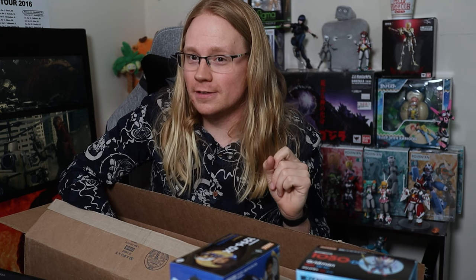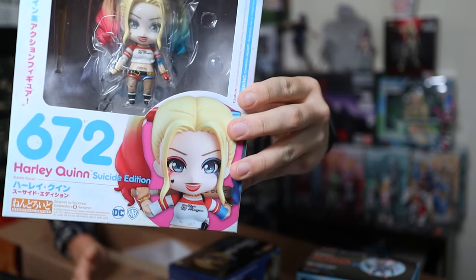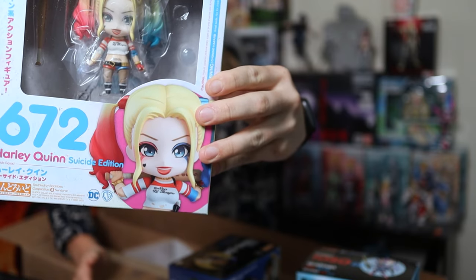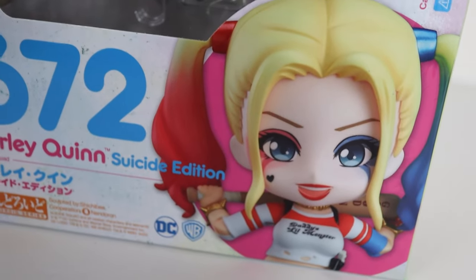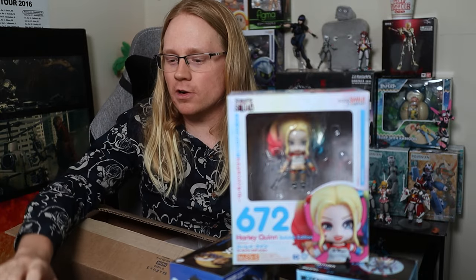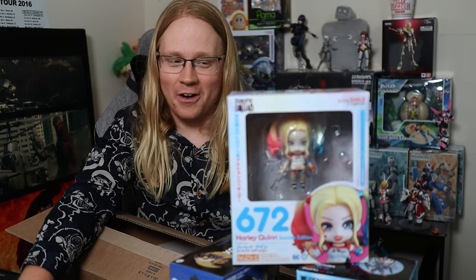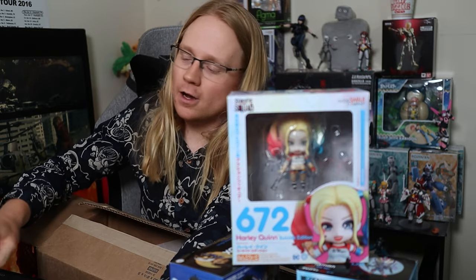In the corner of my eye I saw a little something with my peripheral vision and if it's what I think it is, oh boy. I saw pink and I thought I got the Cuddle Team Leader — the pink bear nendoroid from Fortnite. But what I actually got is the Suicide Squad Harley Quinn nendoroid. Honestly the Care Bear might have been better than this.